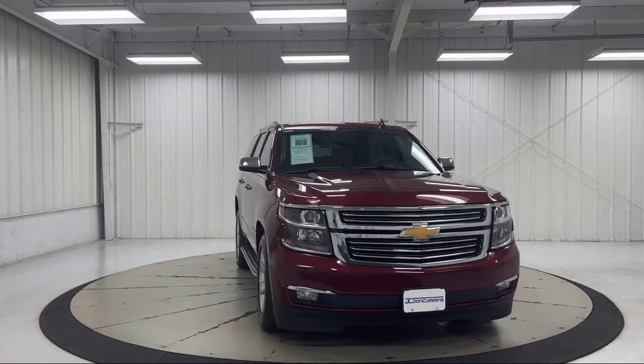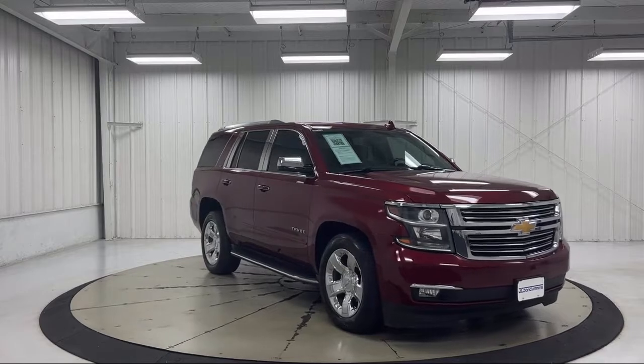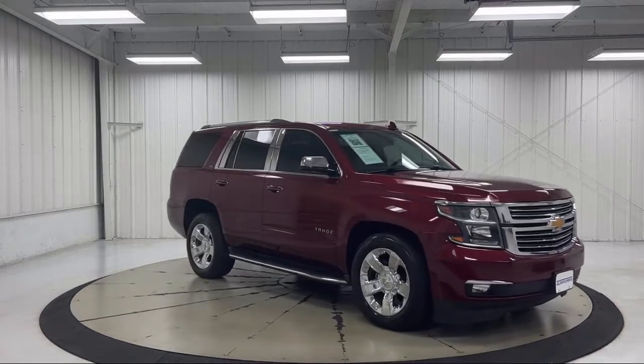Max Trailering Package, Premium Audio System, Auto High Beam Headlamp Control, Third Row Seating, and much more.